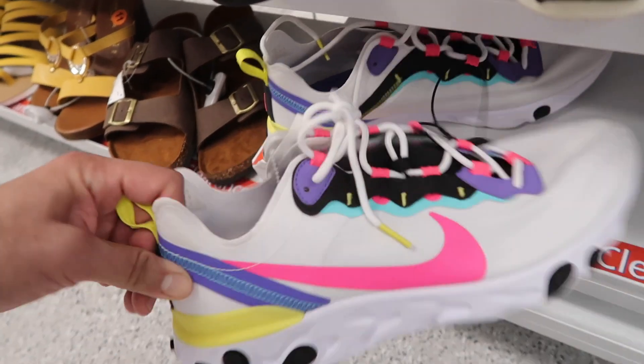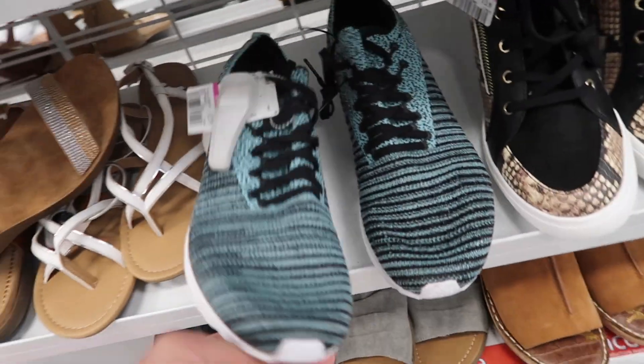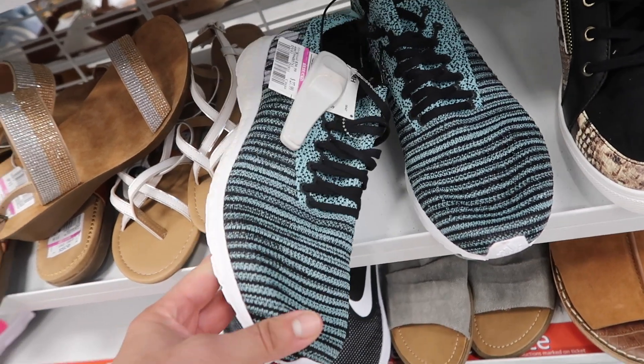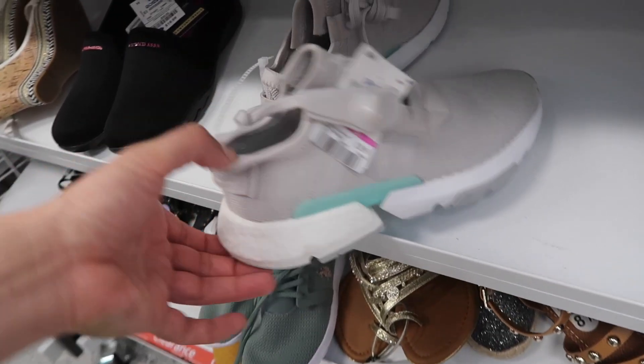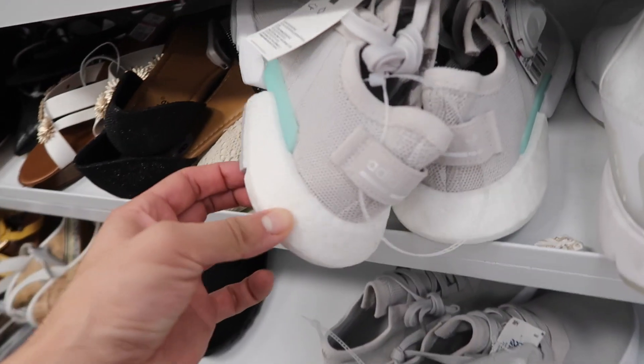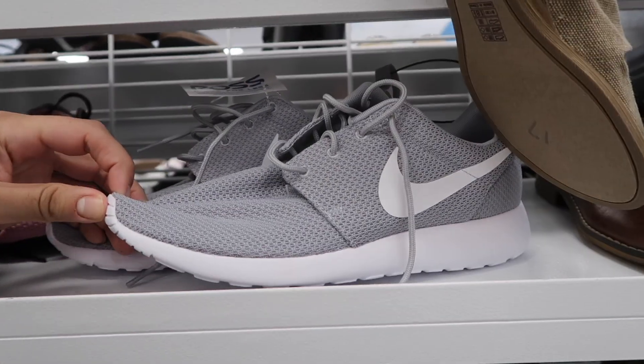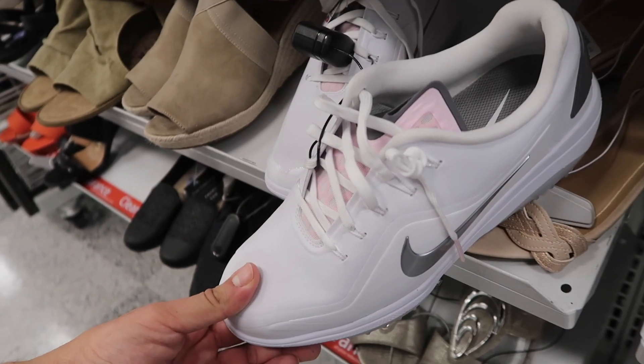Women's section — did see these React Elements down here, pretty cool colorway, $50, size 11. Got the Parleys too at $28, size 11. Adidas Pods $30, same colorway — two pairs here, size seven and a half. Gray Roshes at $40, not marked down. And a women's golf shoe.